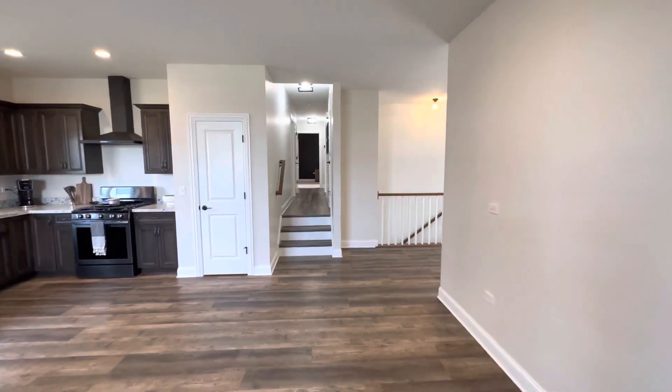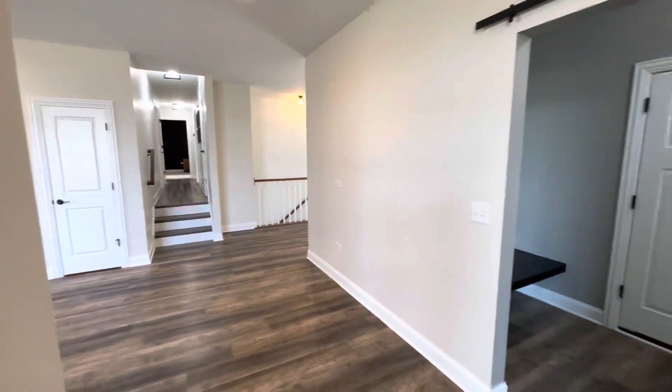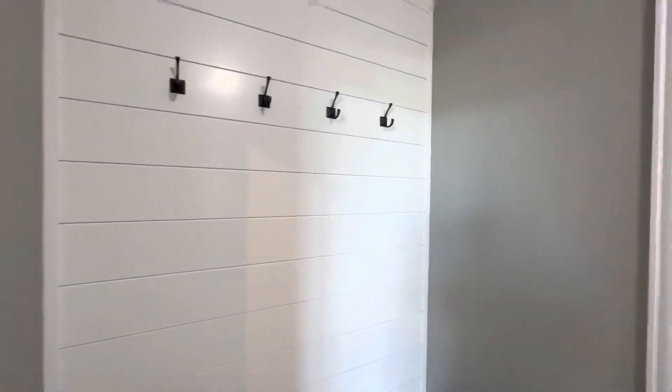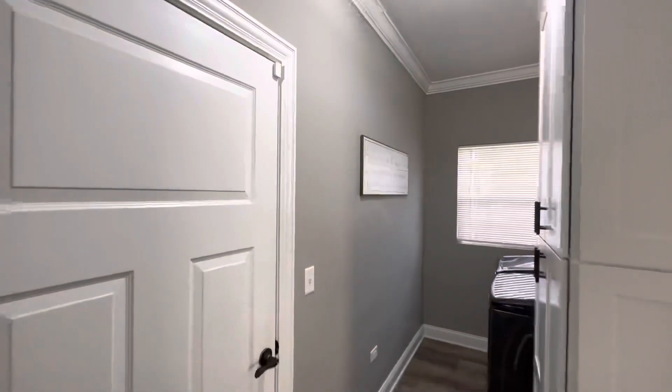This home is new — pretty new. It is new, but obviously it's lived in right now, but it does not show like it's lived in at all.